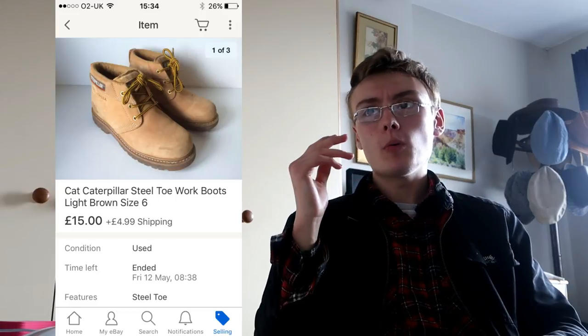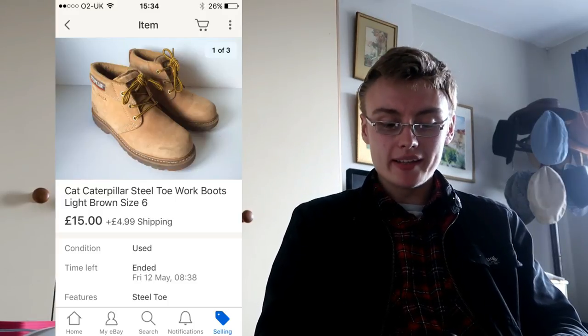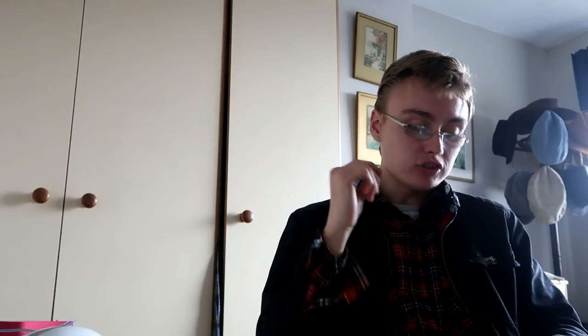Caterpillar boots — I showed you these in a haul video. Sold on the 12th of May. I listed them at £20 plus postage. A woman messaged me asking if I'd accept £15 — I didn't have best offer on them — so I replied with an offer of £15 plus postage and she accepted. Happy with that from a £3 investment. I was just happy to get shot of them and move them on. It's about selling, not hoarding, so as long as there's a fair profit I'm happy to accept a best offer.